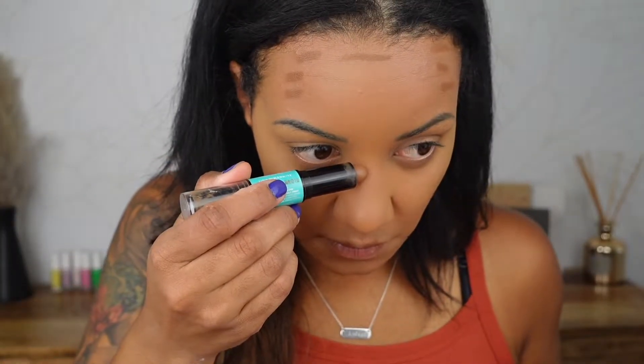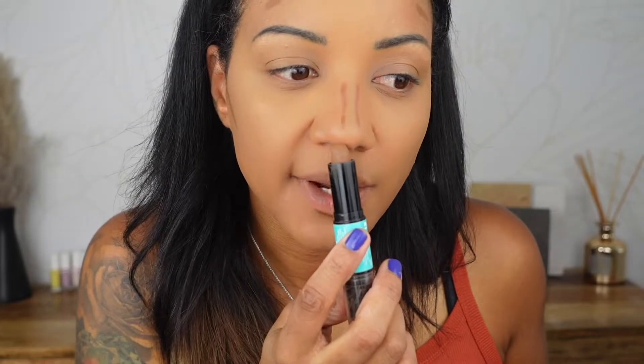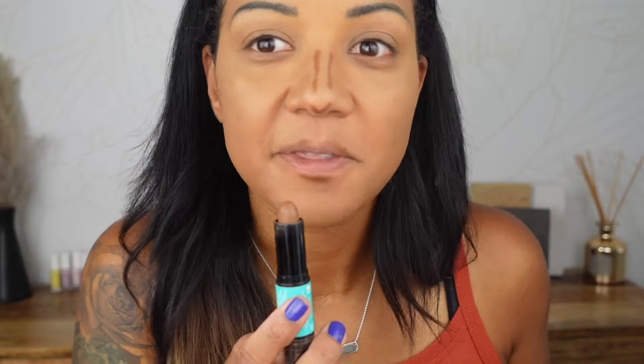Moving into contour. I've been loving the Born This Way concealer for contour, but since this is drugstore, I am such a diehard fan of the NYX Wonder Stick in medium tans. I'm just going to take it down my cheeks and down my nose. What I do for my nose is go down the bridge, then create kind of a diamond shape — one stripe there, one stripe there, and then up — so it kind of looks like an exclamation point. Then just blend all of that out.